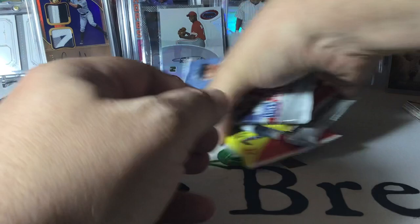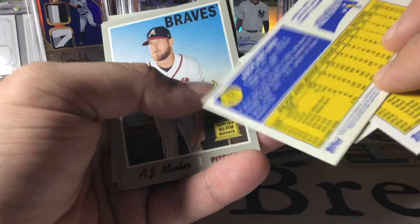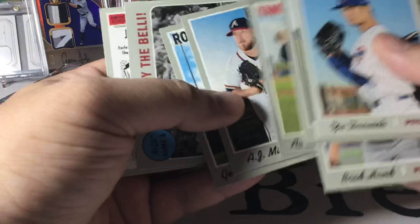Since the least favorite pack I have in here is Heritage 2019, we'll open those first. This was not a very good release. There's a Dakota Hudson rookie though. Aaron Judge — I think that's a short print; I can't remember what the short prints were in here but I think it might be. Saved by the Bell and an Altuve — a couple of decent inserts. Not the worst pack on the planet.